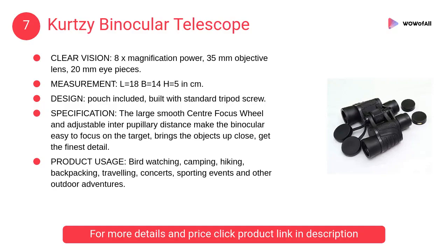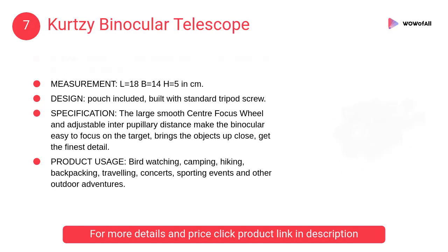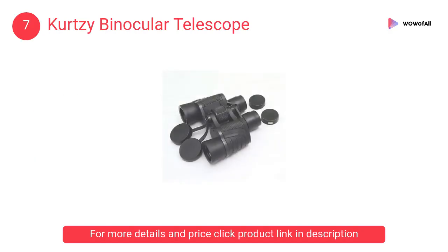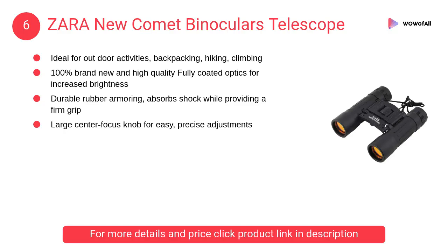At number seven, Curtsy binocular telescope. The large smooth center focus wheel and adjustable interpupillary distance make the binocular easy to focus on the target, bringing objects up close to get the finest detail.